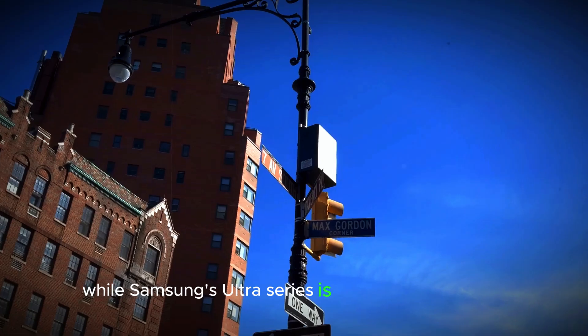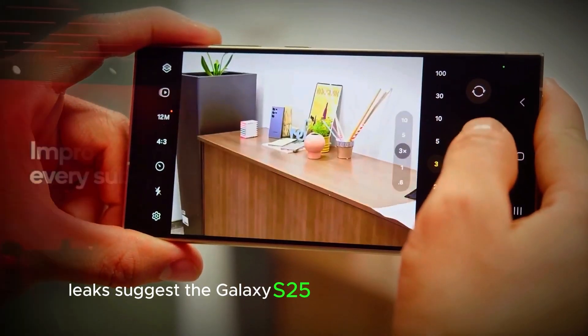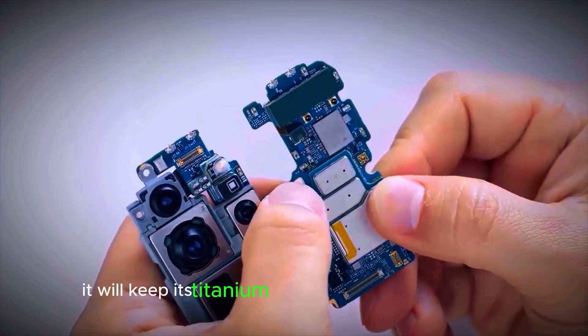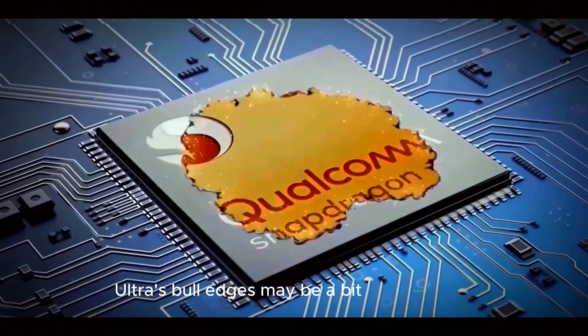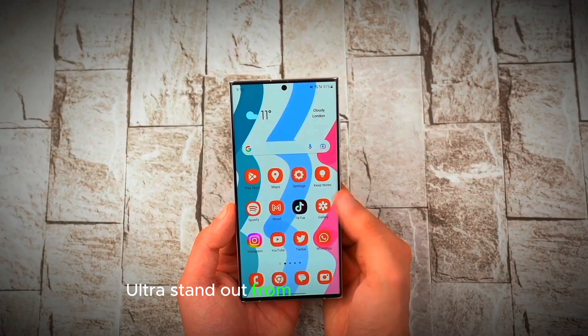While Samsung's Ultra series is known for its distinct boxy design, leaks suggest the Galaxy S25 Ultra might feature softer, rounded corners for better comfort, though it will keep its titanium-coated frame with a textured, non-slip finish. Fans of the S24 Ultra's bold edges may be a bit disappointed, but this new design will help the S25 Ultra stand out from other Galaxy models.